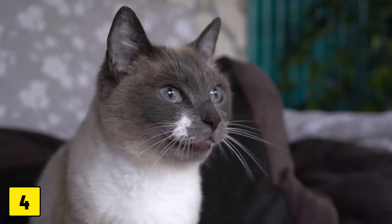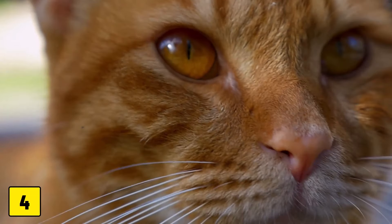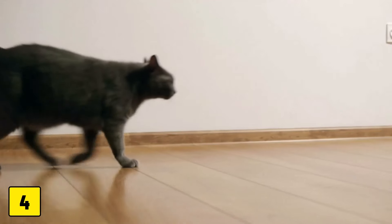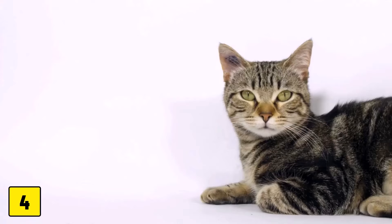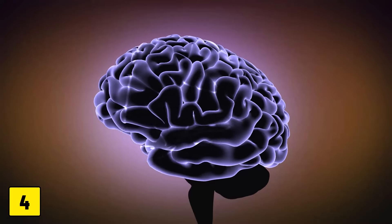Number 4: Increased Vocalization and Disorientation. Other behaviors to look out for as cats get older are increased meowing, especially at night, and confused or disorientated behavior. In geriatric cats, these are common signs of cognitive dysfunction syndrome, a condition similar to dementia in humans.